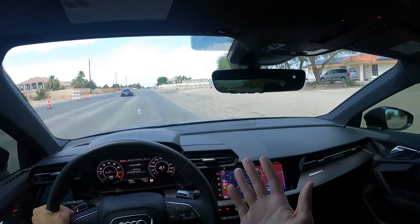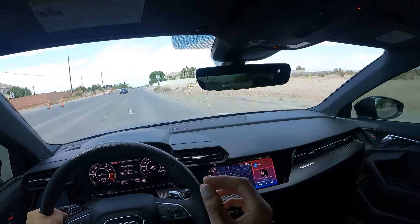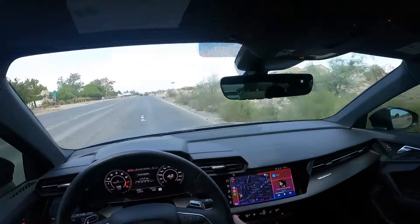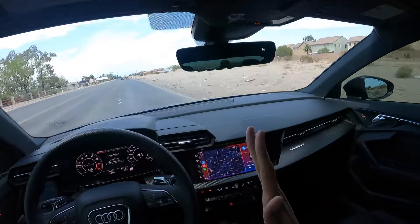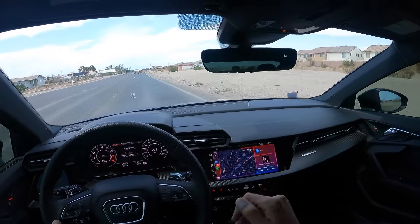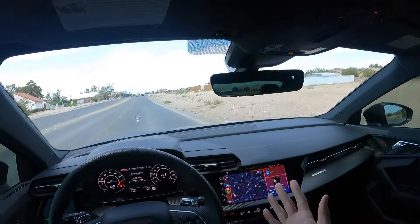Reliability-wise I haven't had any issues with this car. Apple CarPlay sometimes randomly disconnects — even more so than my Golf R. My Golf R had one spot by my parents' house where it always disconnected, but this car disconnects at random spots around the whole Vegas Valley. My M2 has never had an Apple CarPlay disconnecting issue no matter where I drive.